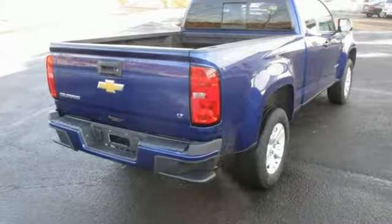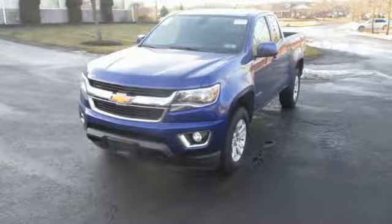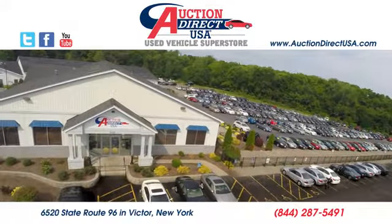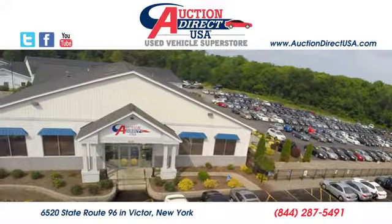If you've been waiting for the perfect time for a test drive, the time is now. Experience it today. Visit today — we're conveniently located at 6520 State Route 96 in Victor, New York.